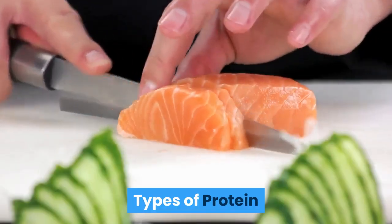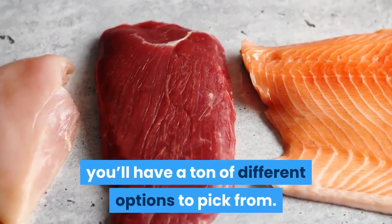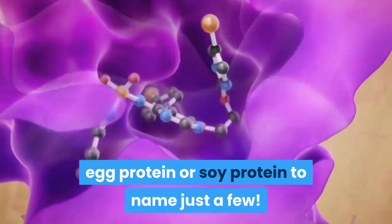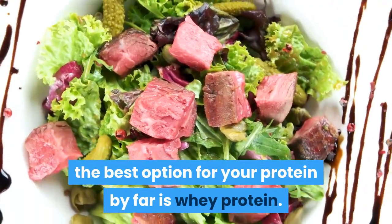Types of protein. When you buy a protein shake, you'll have a ton of different options to pick from. You can choose whey protein, casein protein, egg protein, or soy protein, to name just a few. Unless you are a vegan, the best option for your protein by far is whey protein.